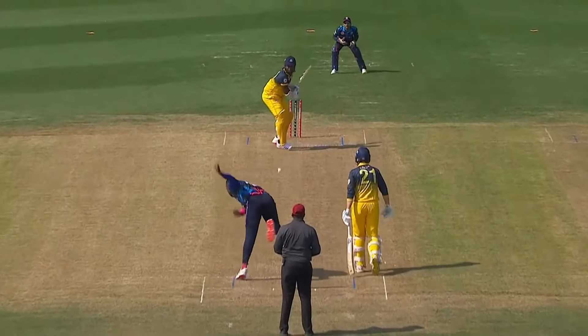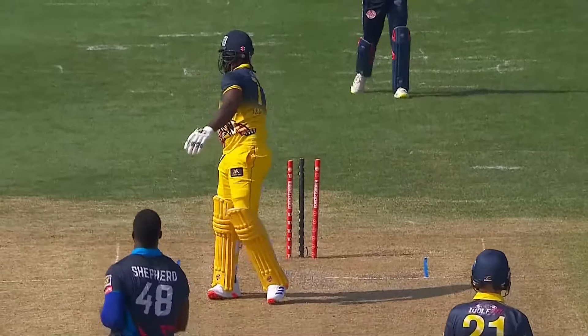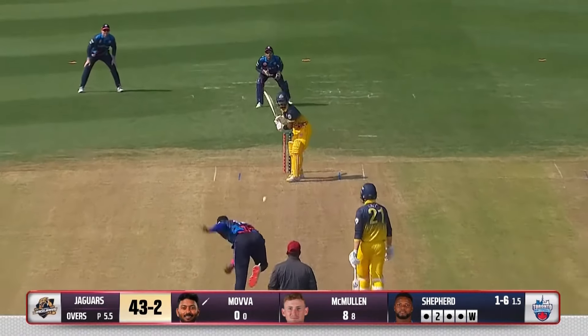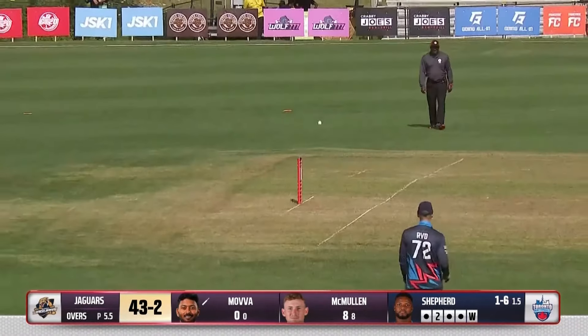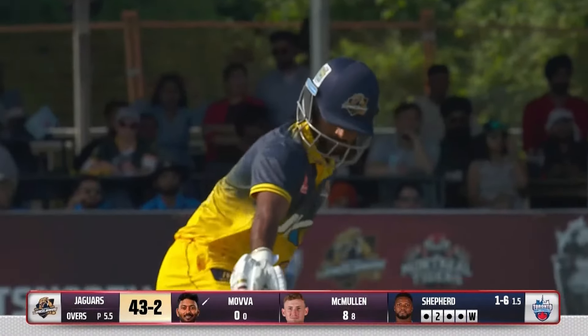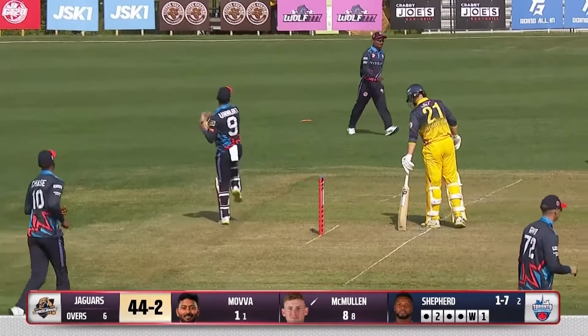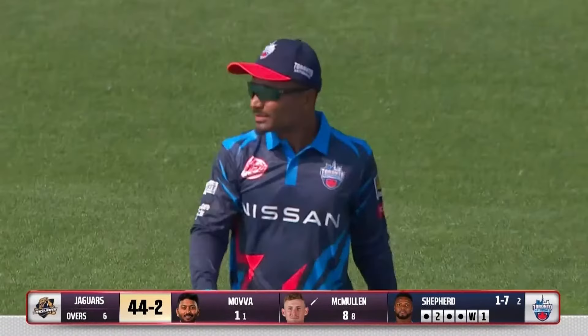Really poor cricket from Mayers — he was looking good, but in the last three deliveries the way he was batting was very poor. It's a very busy schedule for cricketers these days. That's the end of the sixth over — 44 for two.